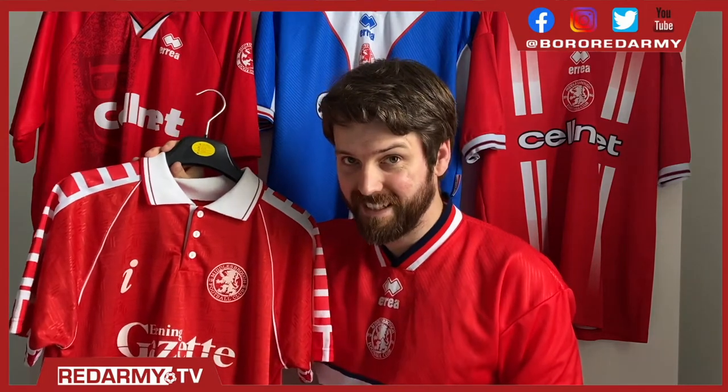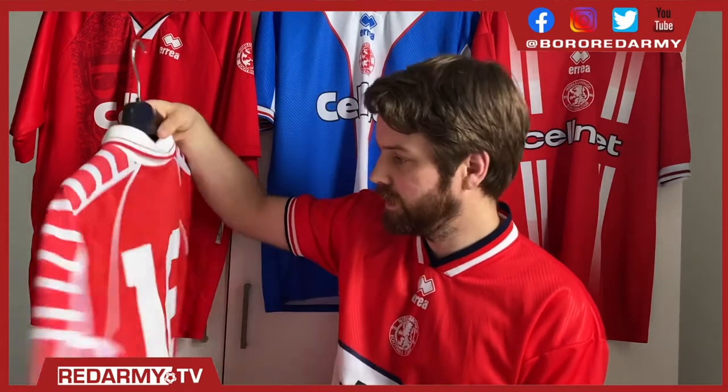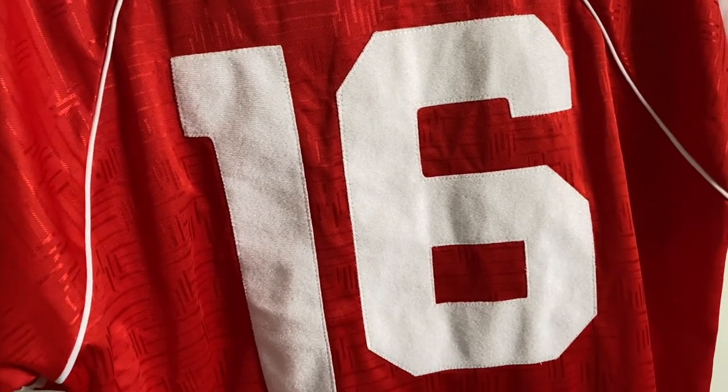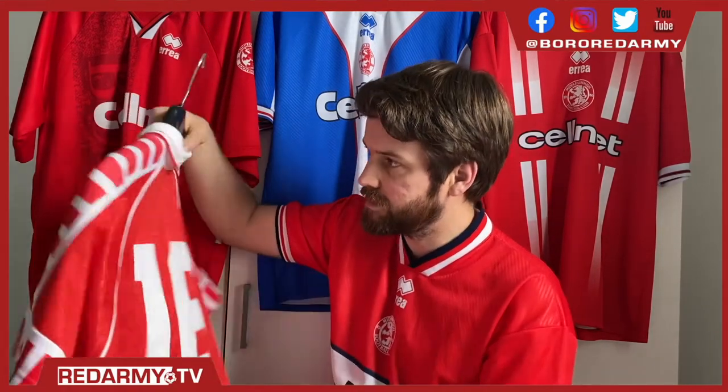This shirt in particular was actually worn by one of the players, one of Borough's new signings, John Walk. You can see he wore number 16 in a pre-season game in this very shirt. You know it's a match-worn shirt because it's got the stitching around the side of the numbers with the nice flock material.